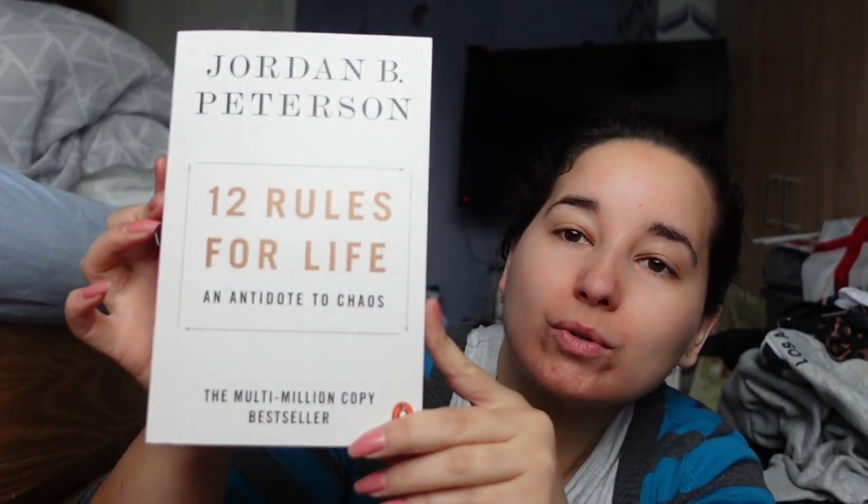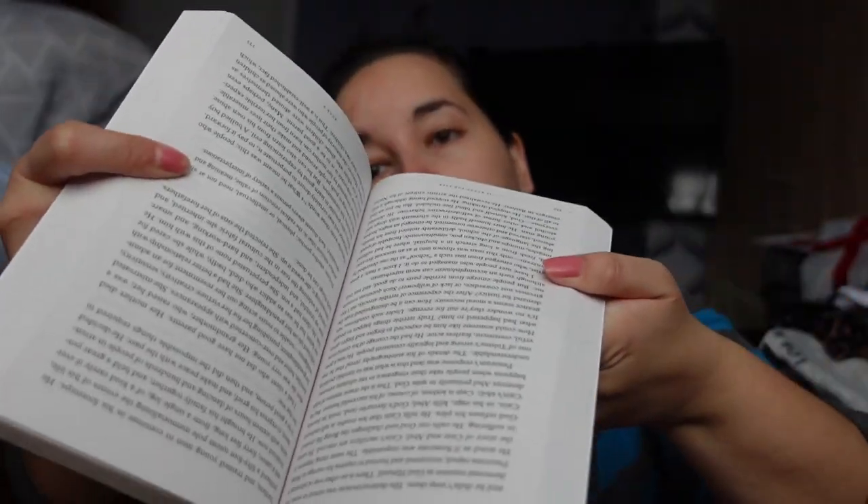And then the last one I got is 12 Rules for Life by Jordan B. Peterson. I started reading this one on the Kindle app, borrowed from the library, and I didn't get time to finish it, so I was like I'll get this book and read the rest of it. This is the paperback version — they do have a hard copy version as well. Pretty small writing, but those are the books. They're probably going to make my luggage very heavy now, but I'm excited to read them. These ones have been on my list for a while.